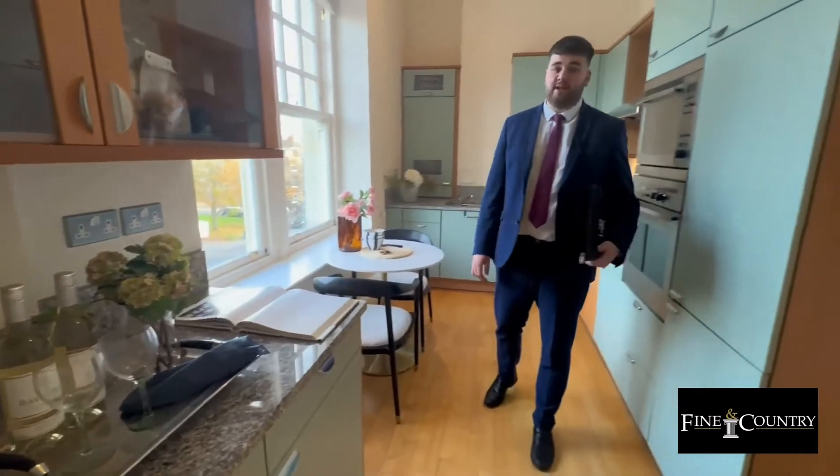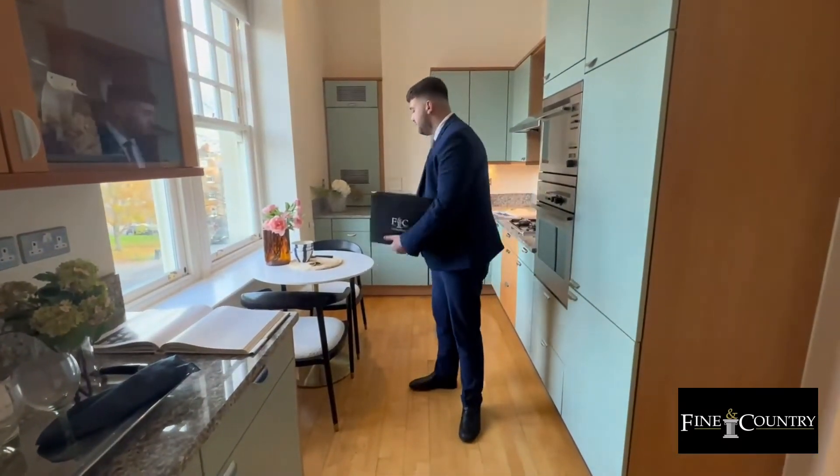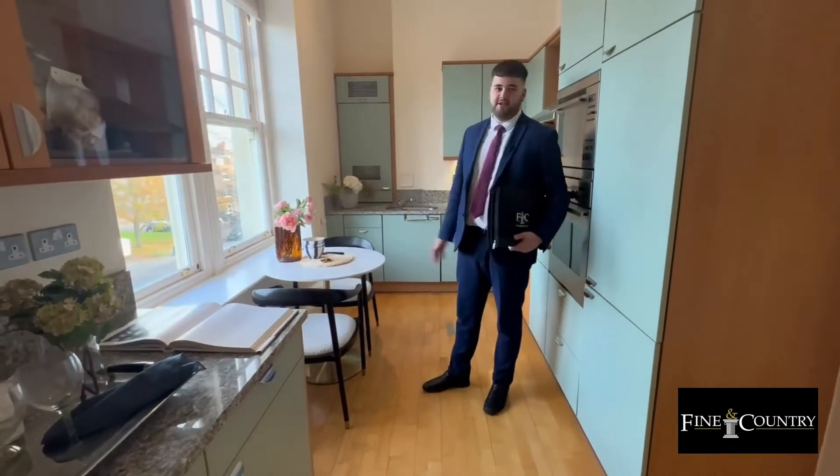Moving on from the reception room, we have this beautifully fitted kitchen with breakfast area overlooking Hampstead Village.